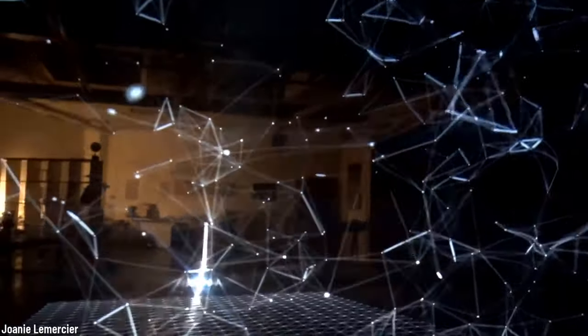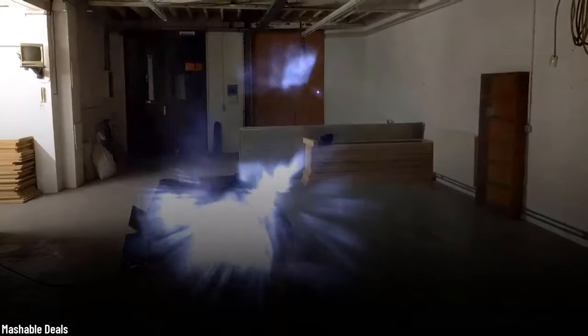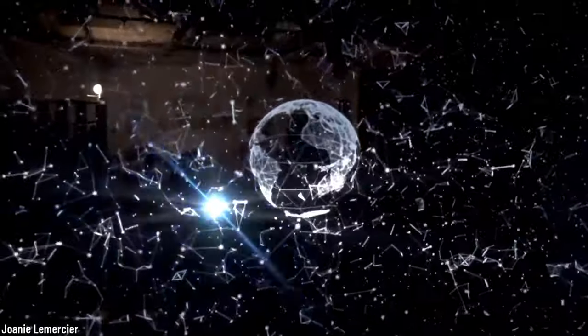But what she really wants to do is break the 2D projections, and for that she developed a technique using fine particles of water, high-pressure gas, and custom nozzles — all in order to create true volumetric projections that have no limit in size.